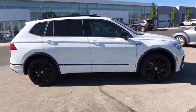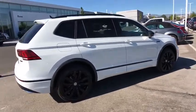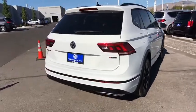All-wheel drive. Backup camera. Keyless entry. Leather-wrapped steering wheel. Adjustable steering wheel. Driver lumbar. Power steering. Cruise control. ABS four-wheel.